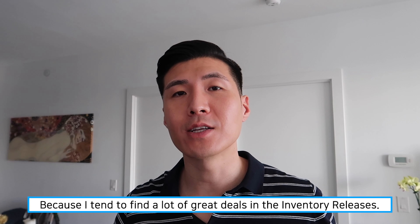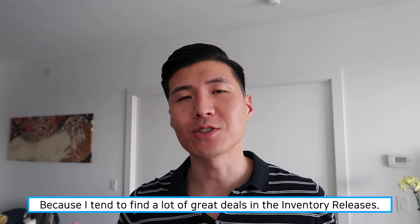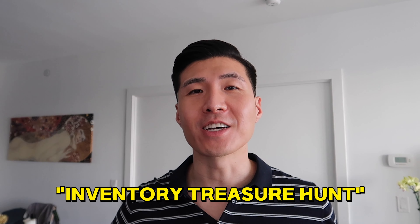Keep this in mind as you search for your pre-construction condo investments, because I tend to find a lot of good deals in inventory units. I like to call this the inventory treasure hunt — it's kind of like going to Winners and finding that perfect pair of jeans for half the price you'd typically pay.